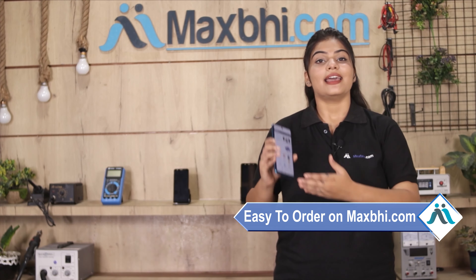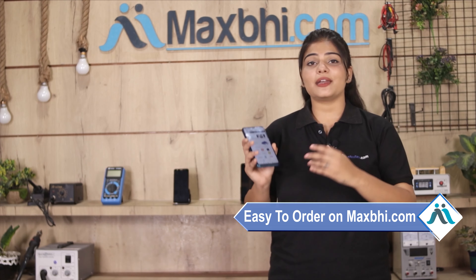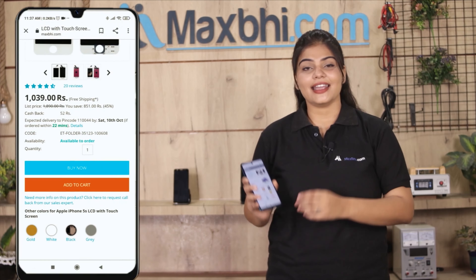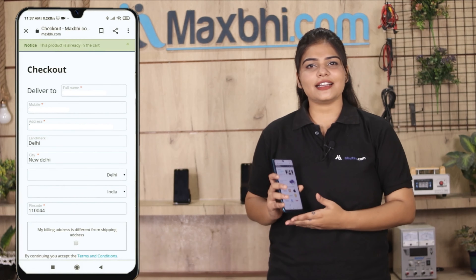Friends, ordering from MaxBee.com is very easy and simple. Go to our website MaxBee.com, find your product page, enter your name and address, and place your order.